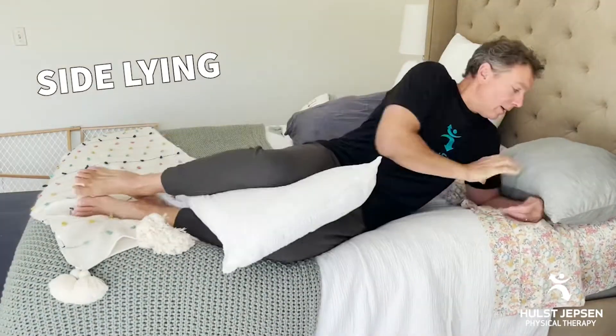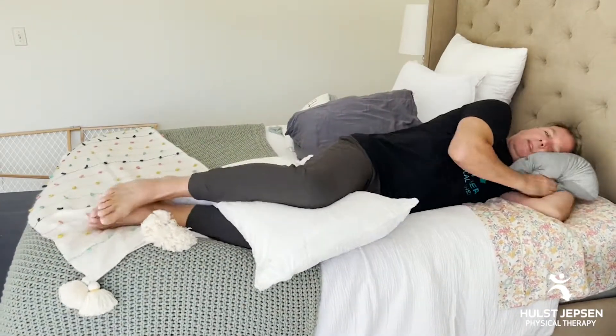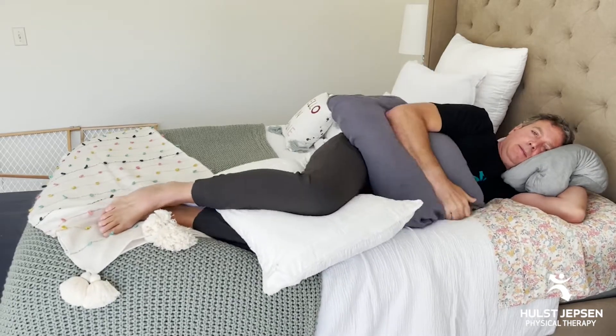First we have side lying. Put a pillow between your knees to keep your knees and hips lined up, and make sure you have enough pillow to keep your neck and head supported without being side bent. Put a pillow under the top arm if you have a shoulder issue.